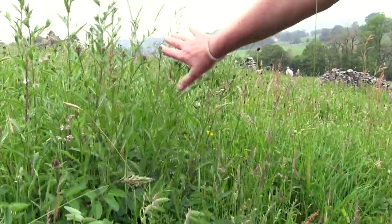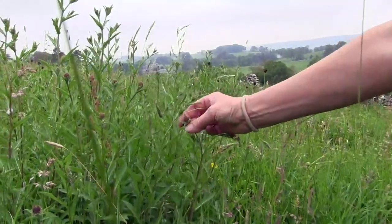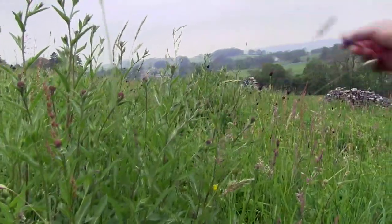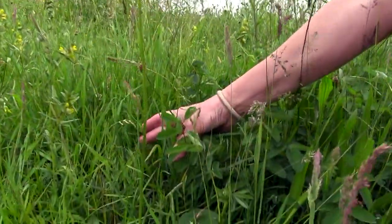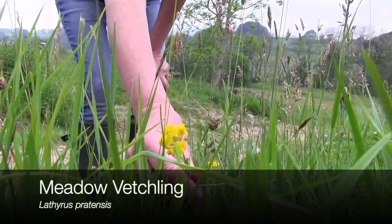So we've got the great burnet here, which is this here, and then behind it here is the knapweed that's just about to come into flower, and then down here we've got the yellow meadow vetchling.